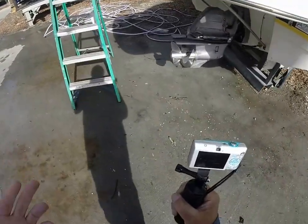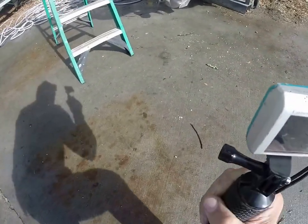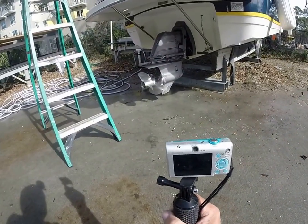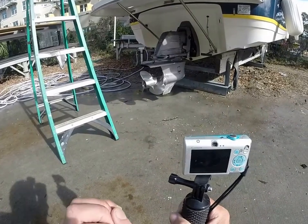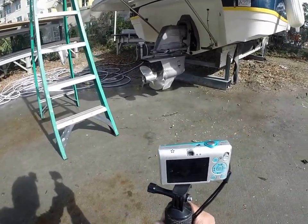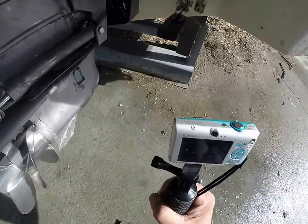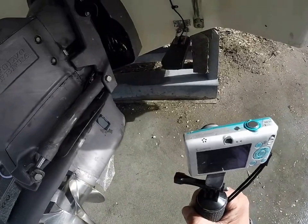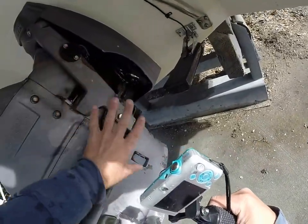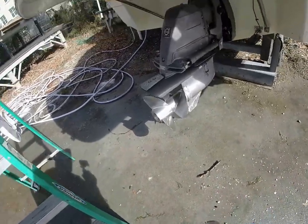This vessel runs a Volvo Penta 5.7 GI and only has 130 hours on it. You've got a duo prop; your anodes are in fair to good condition. You can see the setup for your transducer for your Garmin. Everything looks as clean as it's going to be on an '07. Once again, I'm not a mechanic.